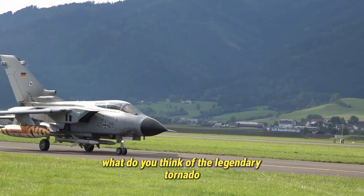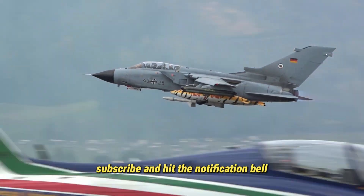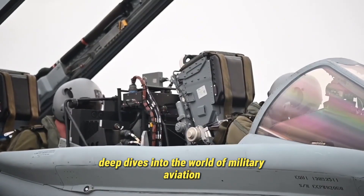What do you think of the legendary Tornado? Share your thoughts in the comments below. And if you enjoyed this video, don't forget to like, subscribe, and hit the notification bell so you never miss our latest deep dives into the world of military aviation.